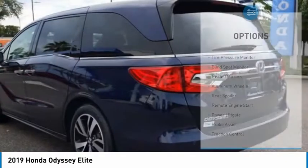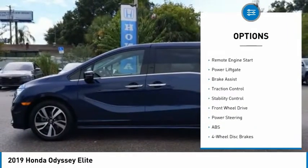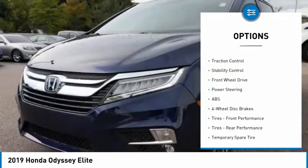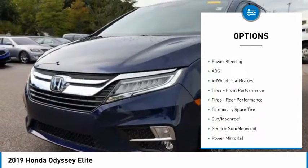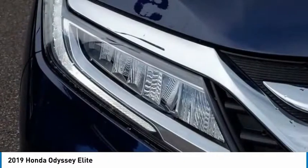Here are some of this vehicle's great options: tire pressure monitor, blind spot monitor, aided mirrors, aluminum wheels, rear spoiler, remote engine start, power lift gate, brake assist, traction control, and stability control.